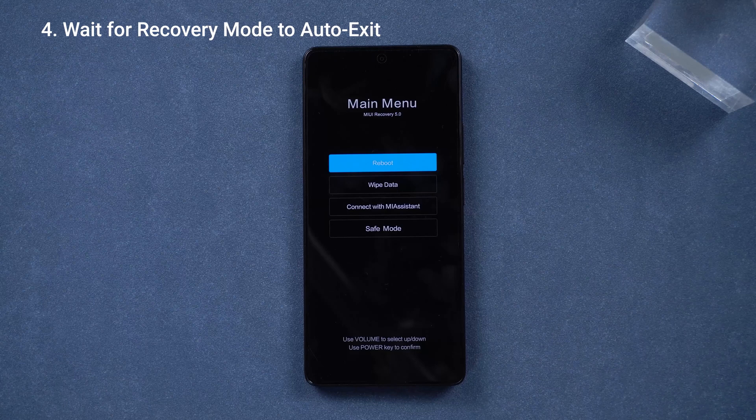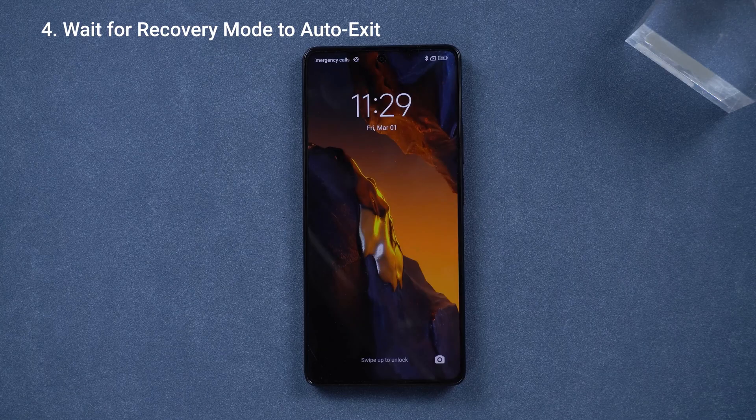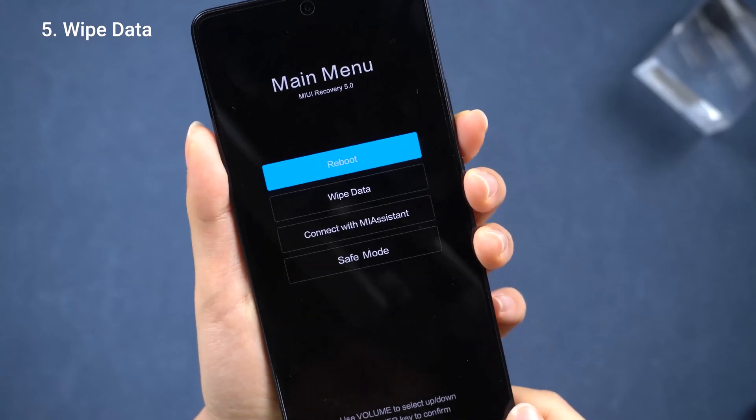Generally speaking, recovery mode will automatically return to the home page after being left idle for a period of time. Some folks say you've got to wait until the battery dies, then charge and restart — but that takes a very long time.